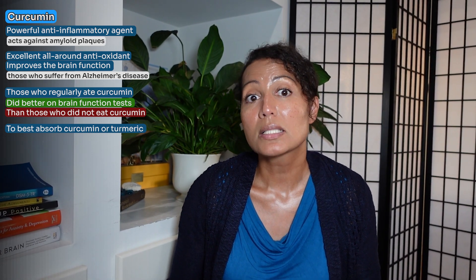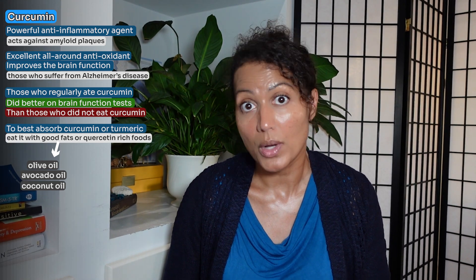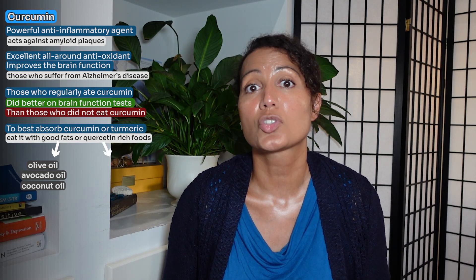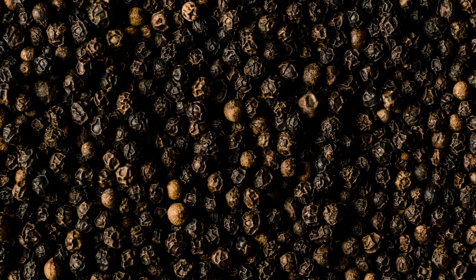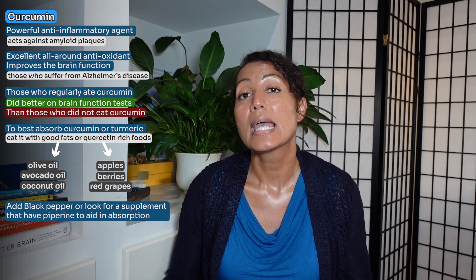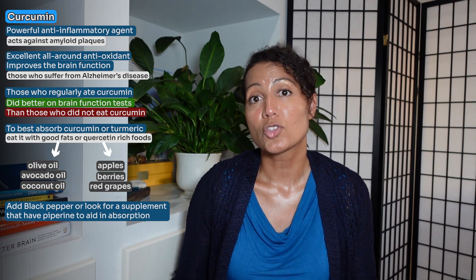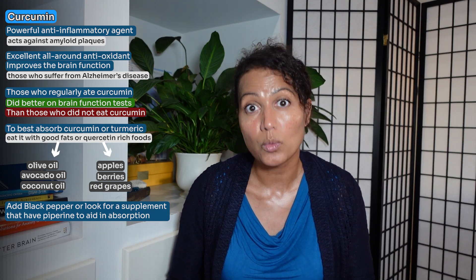To best absorb turmeric or curcumin, you must eat it with good fats, as it's fat-soluble. Good fats like olive oil, avocado oil, or coconut oil are optimal to eat with turmeric or curcumin. Quercetin-rich foods such as apples, berries, and red grapes can also help with absorption, as can black pepper. Black pepper has a compound called piperine that helps with the absorption of turmeric and is also anti-inflammatory. So if you're consuming turmeric in supplement form, make sure it contains piperine or a similar absorption-enhancing compound, as taking it alone will not be as effective.